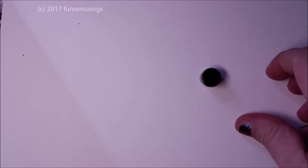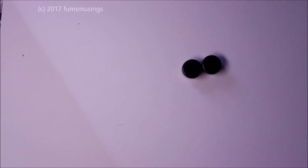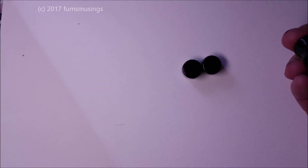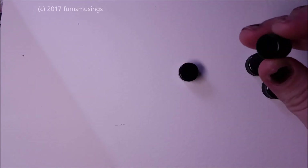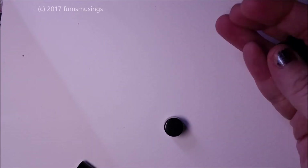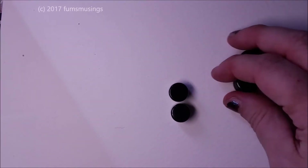First of all, there's these — these are black stone plugs, I believe obsidian. Then I have another pair in the same material but these are double-flared. These ones are a lot heavier, so these ones might be like a sort of composite cheaper version, whereas these are actually the solid stone because they're a lot heavier.